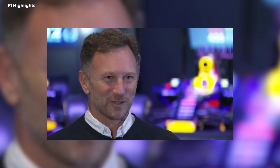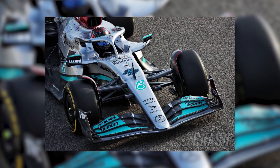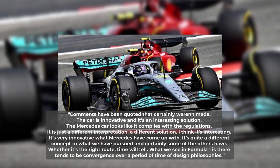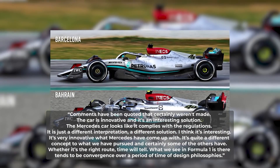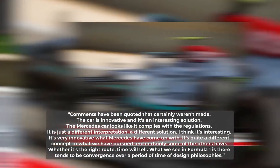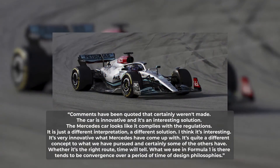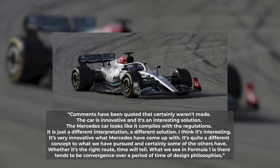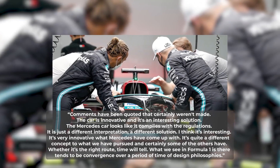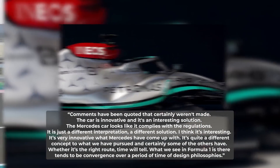Later in the day, Horner redacted his initial statements about the Mercedes car, having been a bit too quick to criticise his rivals. Maintaining his stance, Horner said: 'Comments have been quoted that certainly weren't made. The car is innovative, and it's an interesting solution. The Mercedes car looks like it complies with the regulations. It's just a different interpretation, a different solution. I think it's interesting — it's very innovative what Mercedes have come up with. It's quite a different concept to what we've pursued. Whether it's the right route, time will tell. In Formula One there tends to be convergence over a period of time of design philosophies.'